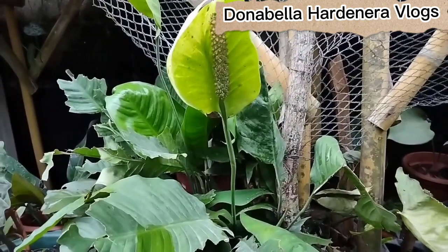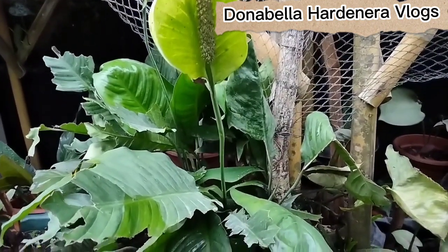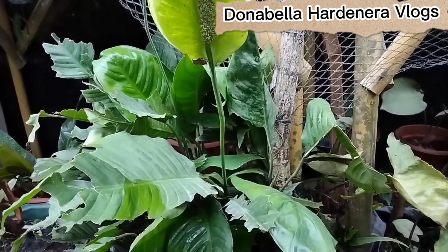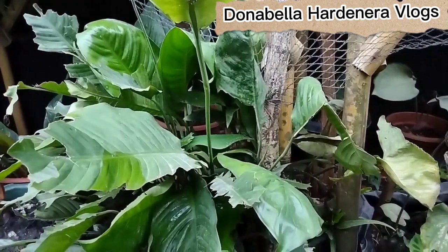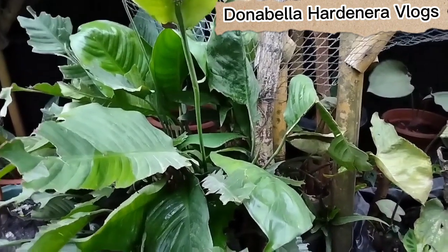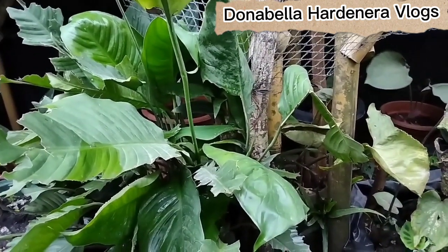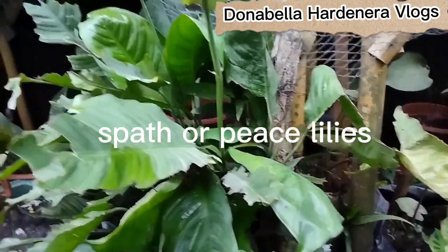Our fifth example is Spathiphyllum, a genus of about 47 species of monocotyledon flowering plants in the family Araceae, native to tropical regions of the Americas and southeastern Asia. Certain species of Spathiphyllum are commonly known as spath or peace lilies.